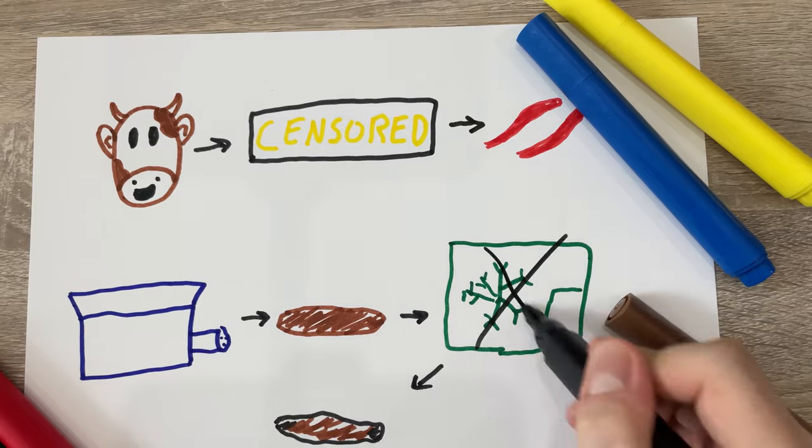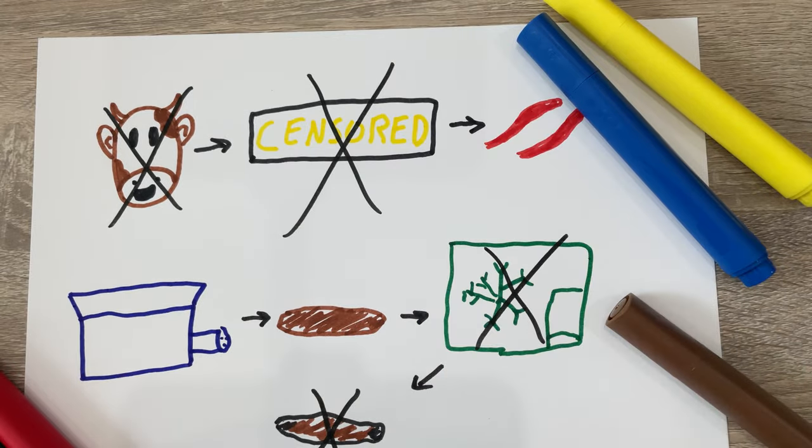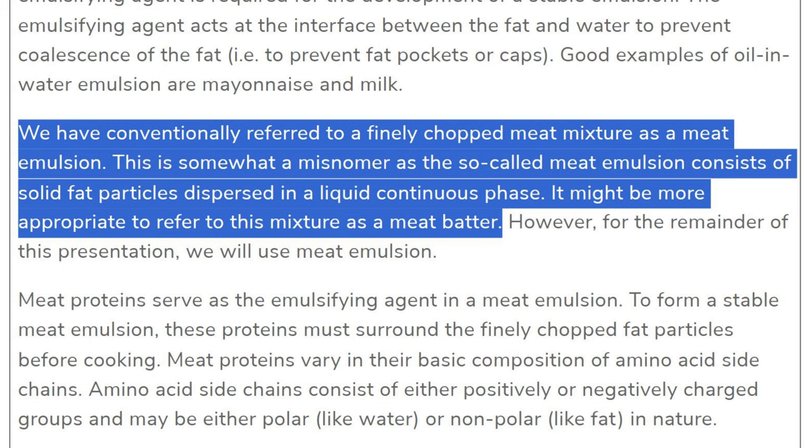This led me to my second theory. If it's not the freezing, or the cooking, or the cows, or the butchering, or the meat, there's only one place left to look: the grinding of the meat. So my theory is they emulsify their meat. You might say an emulsification is when two liquids are homogenized — and that is true. Ohio State agrees, saying we have conventionally referred to a finely chopped meat mixture as a meat emulsion, though it might be more appropriate to refer to it as a meat batter. Guys, we're going to make a meat batter.